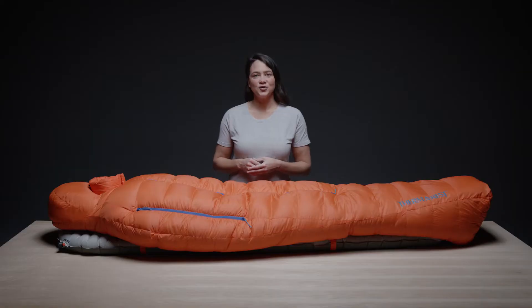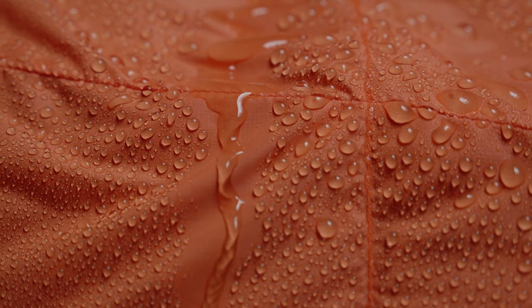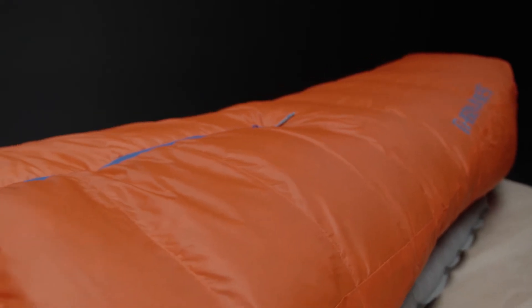The Polar Ranger also features box baffling construction to help eliminate cold spots. The Nickwax hydrophobic down absorbs 90% less water, dries three times faster, and maintains loft 60 times longer than untreated down.